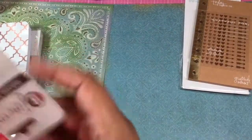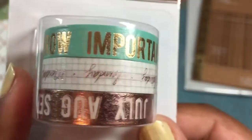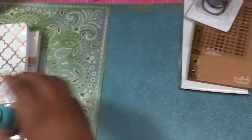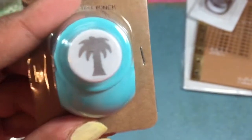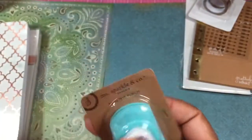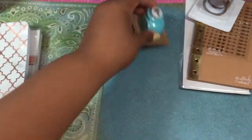They had this washi tape — it was $1.97 as well, 20% off. I just love the colors, so I got that. Then they had this cute little punch. I love to take these little punches, and when you have little scraps, use those.